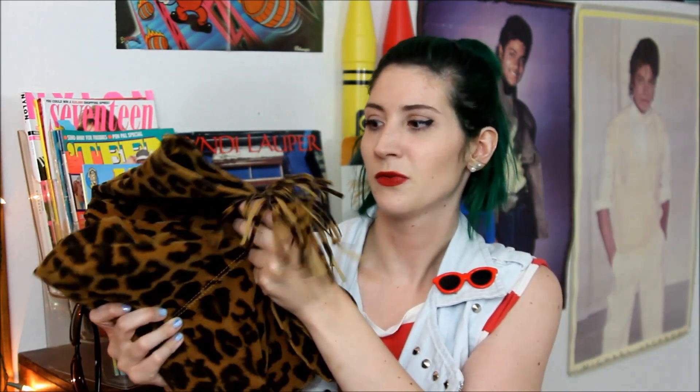The other purse I found is this leopard print number. It's the kind that you fold up and it becomes a whole bag. You can't feel it through the screen so I'll feel it for you — it's like a soft, velvety suede. That feels nice. It's kind of hard to imagine that as much as I love leopard print, I haven't owned a leopard print purse until now.